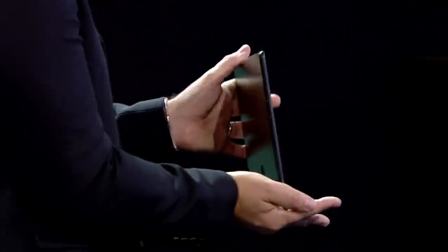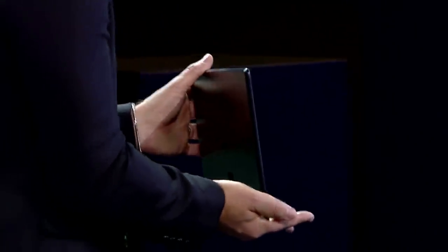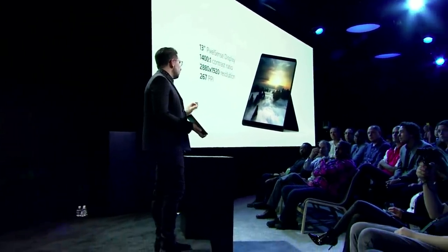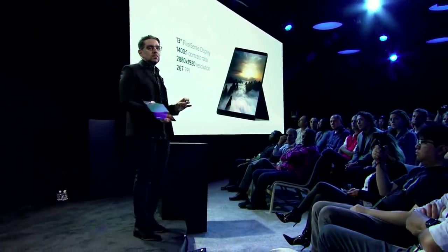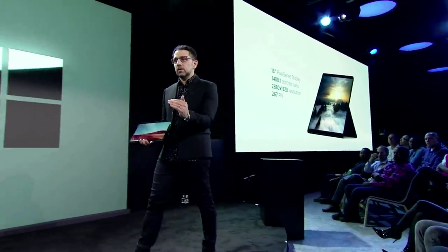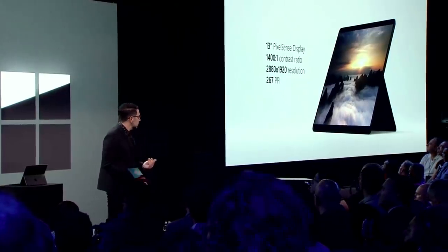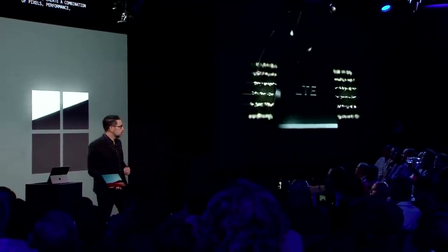The beautiful high contrast on this screen with the high readability — this is about staying in your flow. Get in, stay in. It's soft on the eyes — 2880 by 1920 resolution with 267 DPI. How do you create a combination of pixels, performance, thinness, and battery life? How does that all come together with constant LTE connectivity?